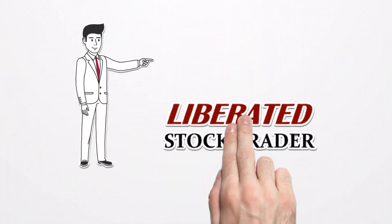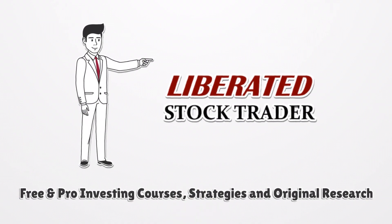Free and pro investing courses, strategies and original research at liberatedstocktrader.com.